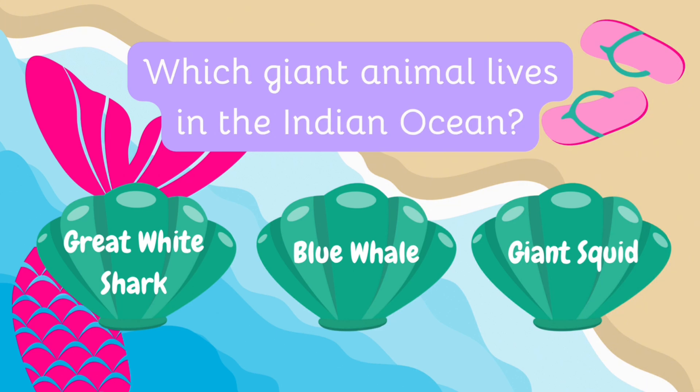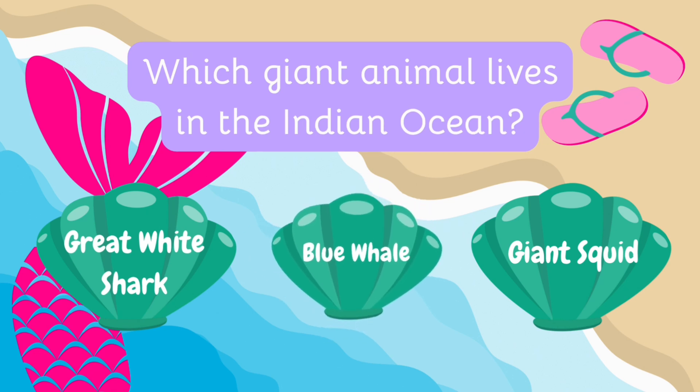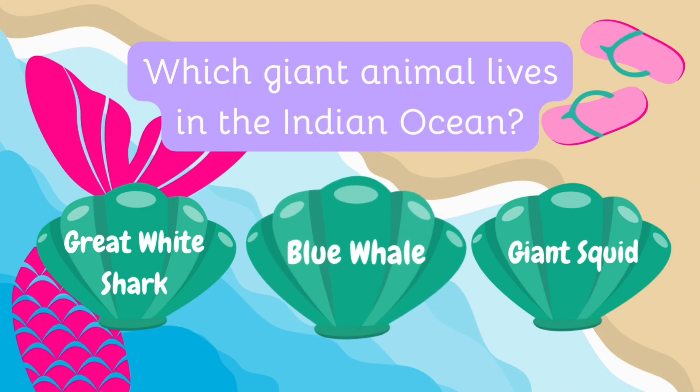Which giant animal lives in the Indian Ocean? Is it the great white shark, the blue whale, or the giant squid? The blue whale, the largest animal on Earth, is commonly found in the Indian Ocean, where it feeds on krill!